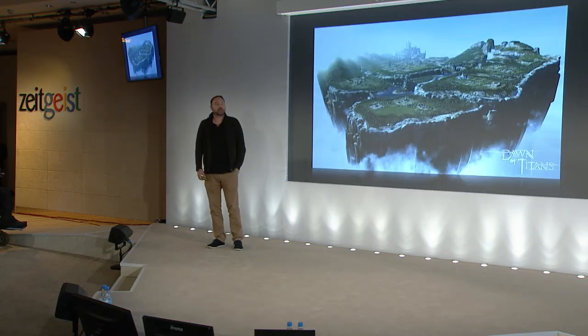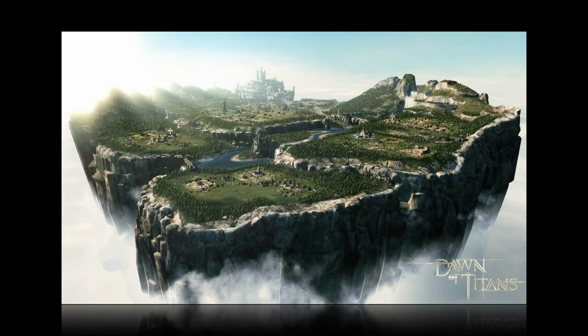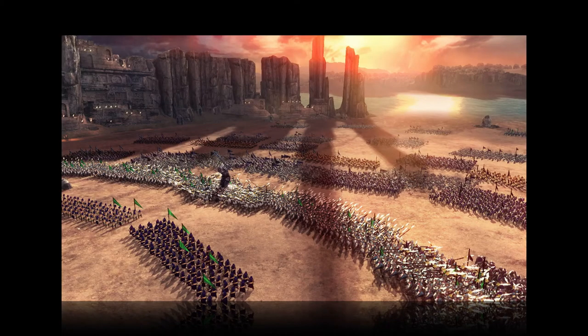Our next game is called Dawn of Titans. Here's a screenshot taken on an iPhone. With this game we have huge battles — about 7,000 people battling each other in real time. But with this game we wanted to take iteration one step further. We didn't just want to wait for real data coming in — we actually started to simulate what players would be like even before the game was released.